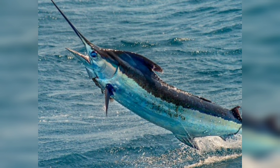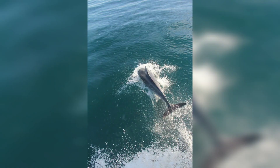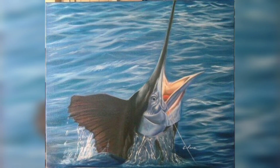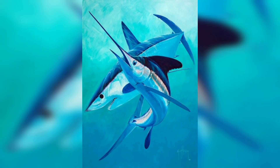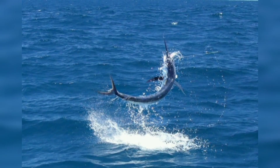Many anglers practice catch and release when targeting blue marlin, which can help to reduce the mortality rate of these fish. In addition, some countries have established marine protected areas where fishing for blue marlin and other game fish is restricted. The blue marlin is a fantastic and highly prized game fish that is an important part of the marine ecosystem.